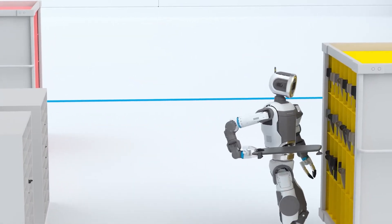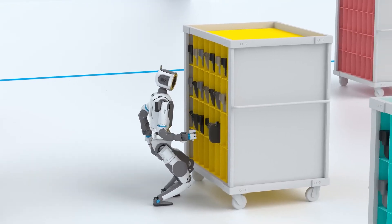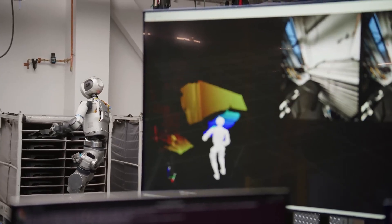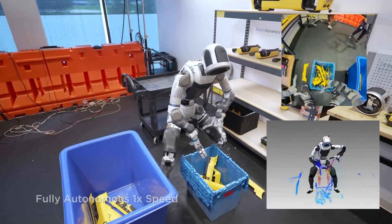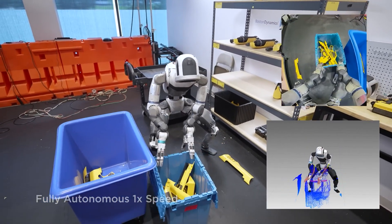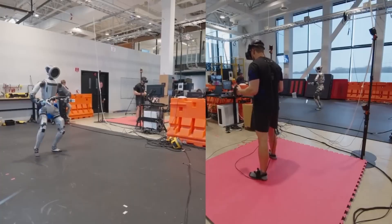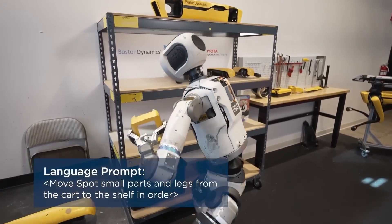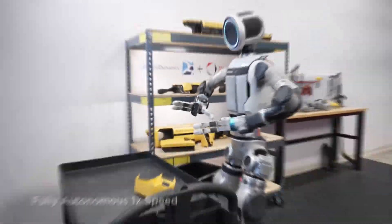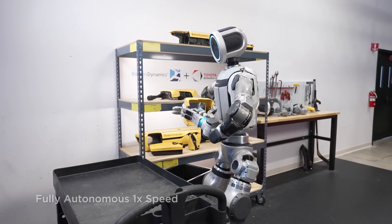Looking at the demo, we can see how it stands out from others we've seen in the past because the LBM controls the robot like one unified system, almost like a brain. This is an interesting approach because in the past, locomotion was controlled by one system while manipulation was controlled by another. Thanks to the LBM in Atlas, both functions are now unified in one system.